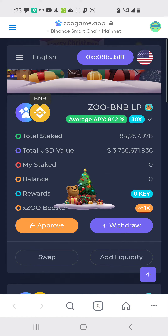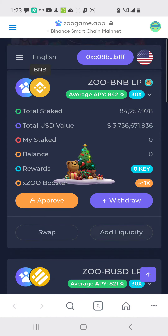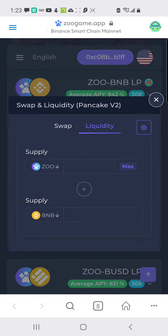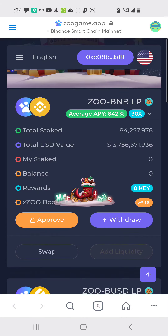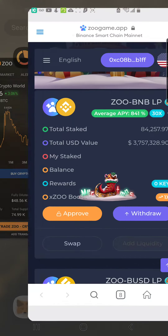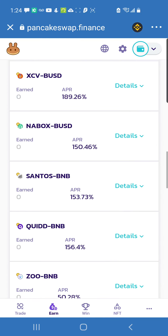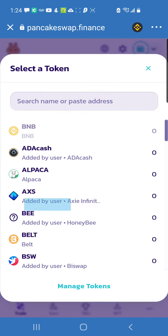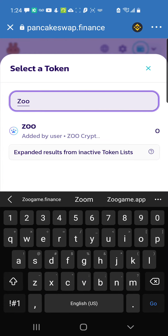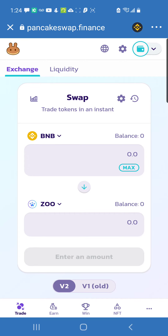The more CAKE I have on PancakeSwap, the more ZOO I get here to boost rewards on both platforms. This platform has Add Liquidity the same way as PancakeSwap. To get ZOO, you'll have to go to PancakeSwap and search for ZOO, then swap your Binance for it.